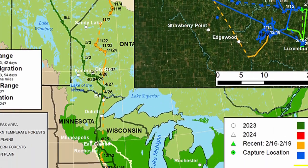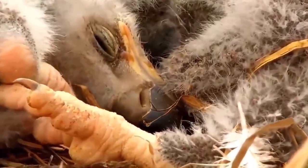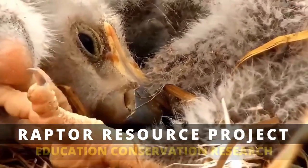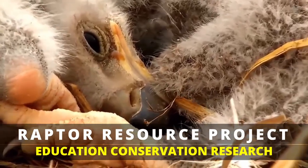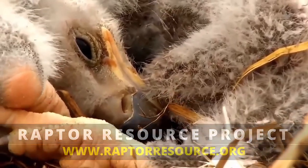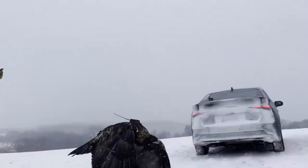Please consider donating to the Raptor Resource Project. Your donation will help create educational content while supporting raptor research and conservation efforts right here in the Midwest. Visit our website at www.raptorresource.org to watch, learn, and connect with our community. Let's keep them flying!